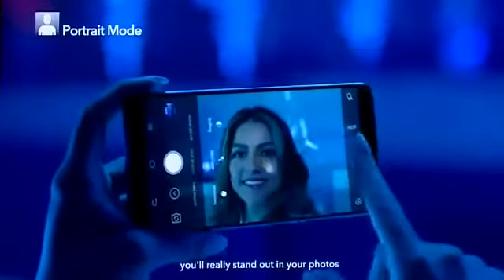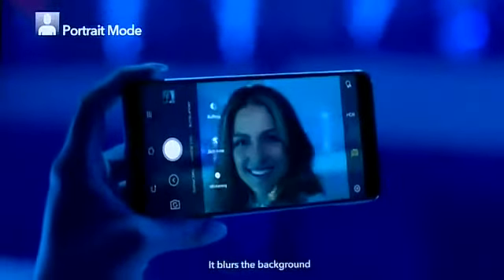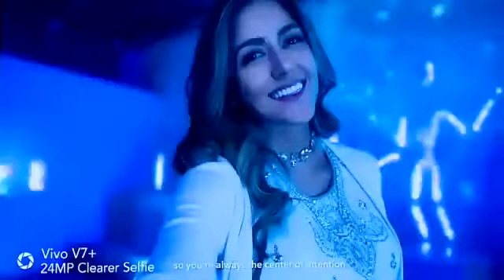With V7 Plus All-New Portrait Mode, you will really stand out in your photos. It blurs the background so you are always the center of attention.